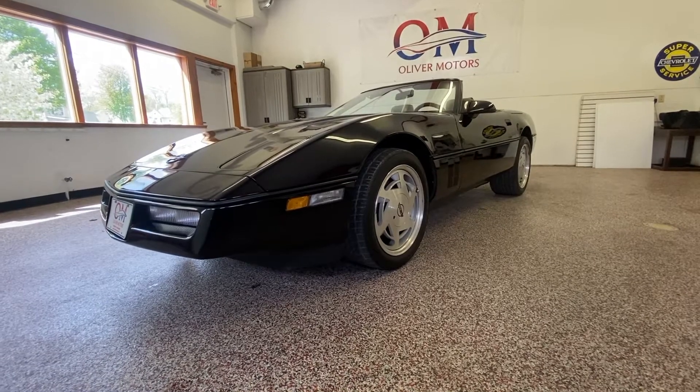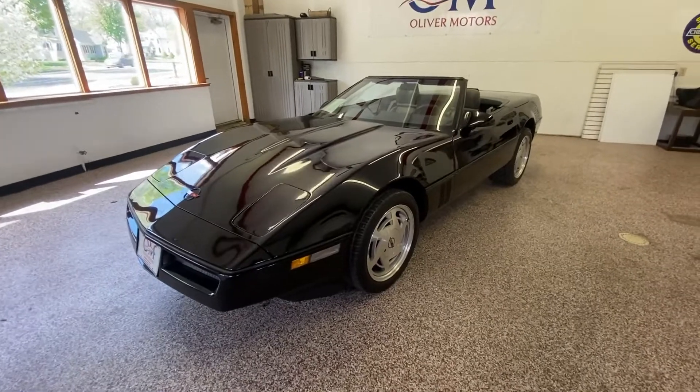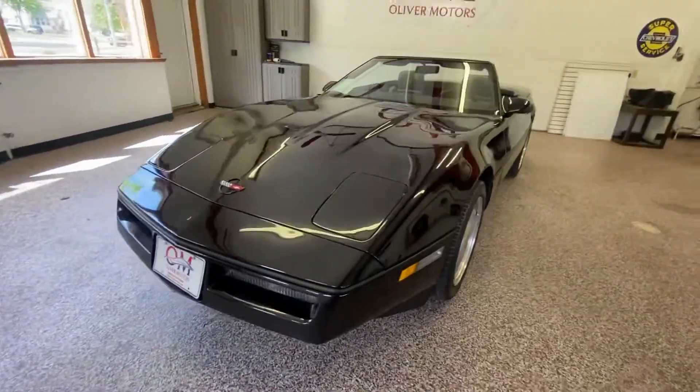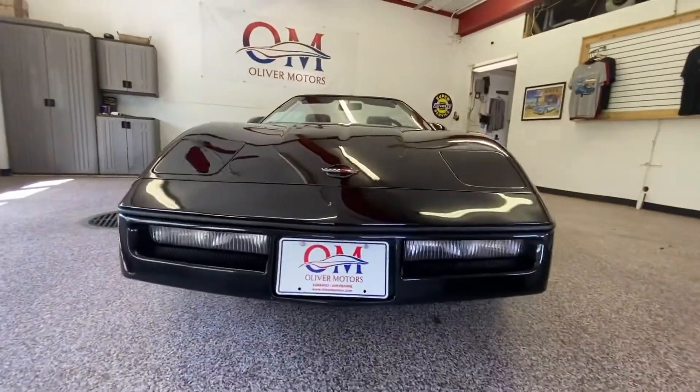I want to start by saying thank you for visiting us at Oliver Motors. Oliver Motors has two convenient locations: 246 West Main Street, downtown Sun Prairie, and 315 South Boulevard, Historic Baraboo.